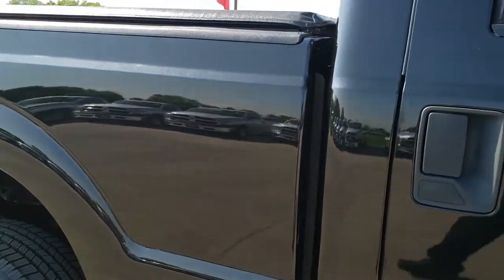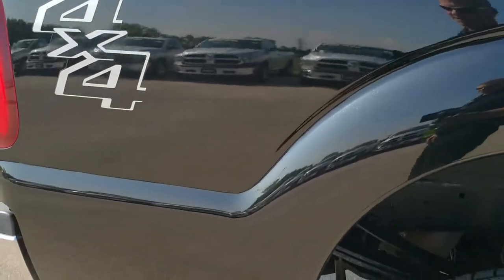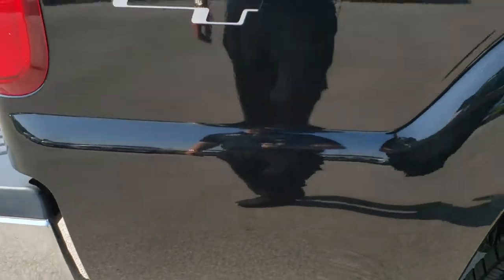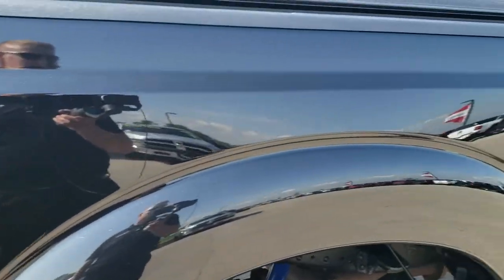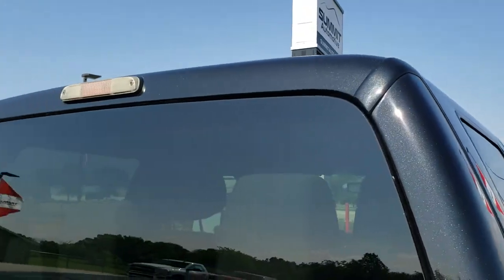We take these HD videos so if you are far away or even if you're close by and just cannot make the trip down, but you're still interested in purchasing the truck, you can still see the truck, hear the truck, and have confidence in the vehicle before you even get here, so that when you do get here there are absolutely no surprises.